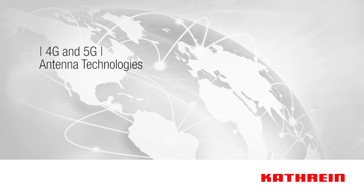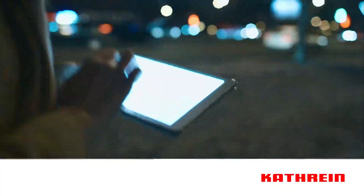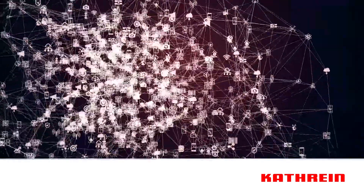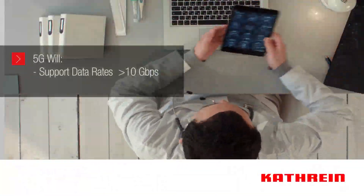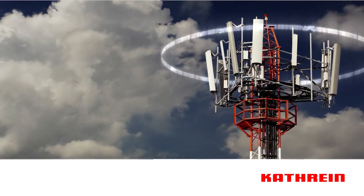Today we're on the cusp of a new generation of wireless communications called 5G. 5G will support the soaring mobile data and video consumption rates as well as the Internet of Things, projected to have billions of connected devices collecting and exchanging data. 5G is expected to support data rates that exceed 10 gigabits per second in certain scenarios and extend the range of frequencies used for mobile communication.